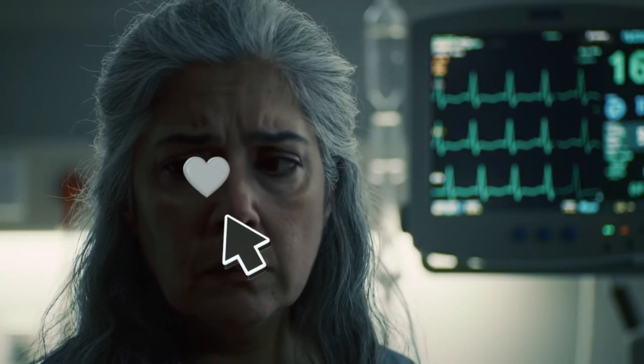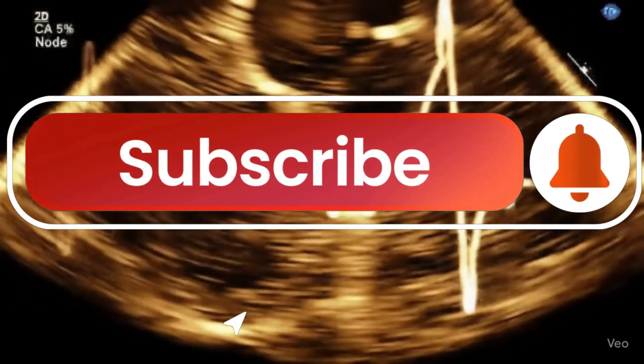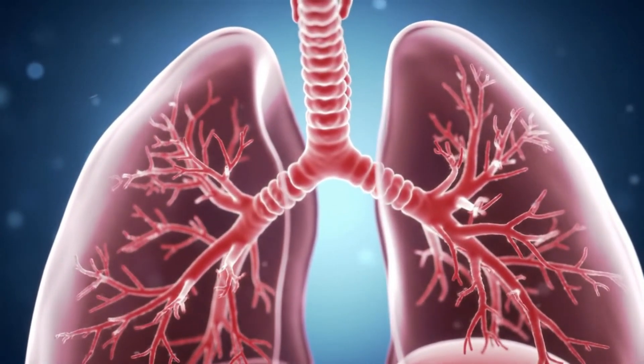If this video lit even a tiny spark of curiosity, smash that like so the algorithm knows we're worth sharing. Subscribe and ring the bell, because next week we're diving into the lung's silent security system — and trust me, you really want that insider badge.